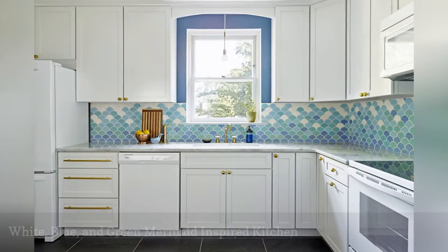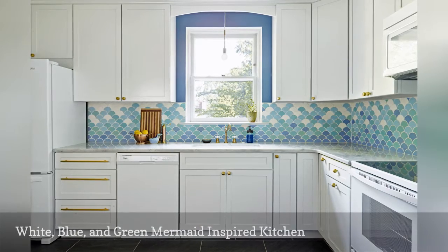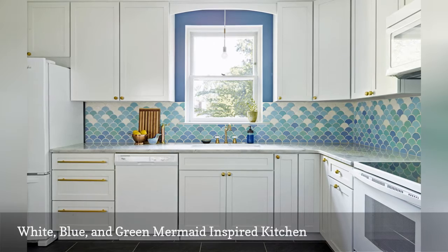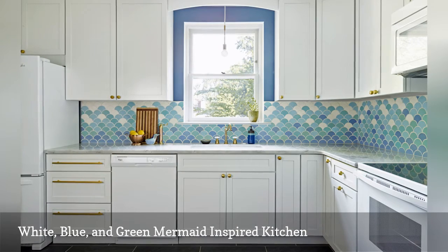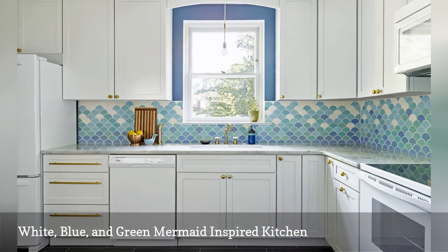Sure, white cooking spaces are brimming with enduring style, but if you are looking to up your kitchen game, consider this idea from Philadelphia-based interior designer Michelle Gage. Her mermaid-inspired backsplash was created using fish-scale tiles in cooling shades of blue and green. The pretty hues look amazing against the bright white cabinetry.